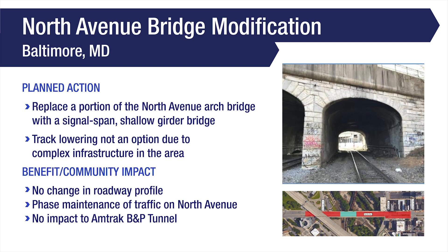The North Avenue bridge in Baltimore, Maryland will be modified by replacing a portion of the existing arch bridge with a single-span, shallow girder bridge. Track lowering is not an option at this location due to complex infrastructure in the area, including Amtrak's Northeast Corridor located beneath the CSX tracks. The proposed work will not change the profile of the existing roadway and will be completed through phased maintenance of traffic on North Avenue. The work will not impact Amtrak's B&P Tunnel, also located in the area.